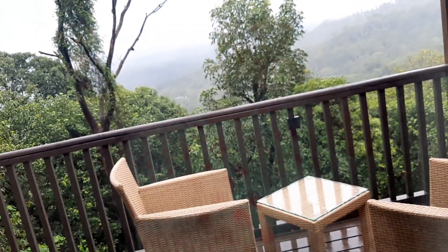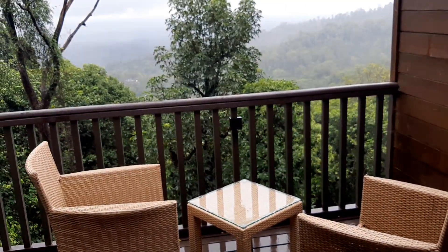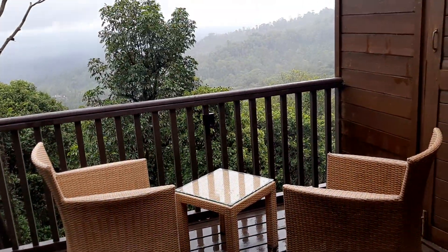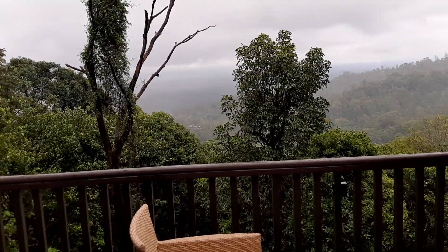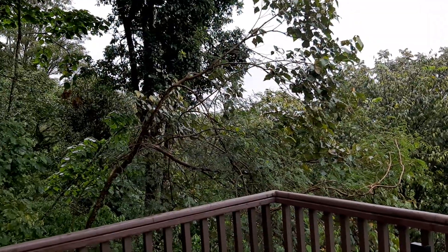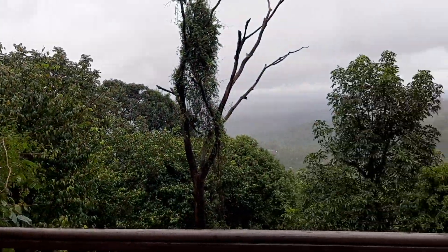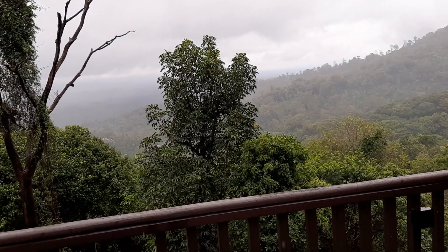This is the balcony that you have. Just see how beautiful it is! Have your morning cup of tea here and enjoy nature to the full. We've come during the monsoons, because monsoons in the Western Ghats have a different charm altogether. It's absolutely lush green. It's just stopped raining a little — it's been raining very heavily since morning.